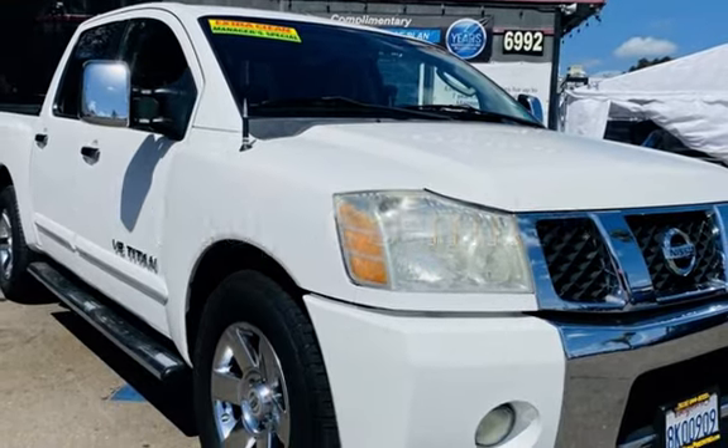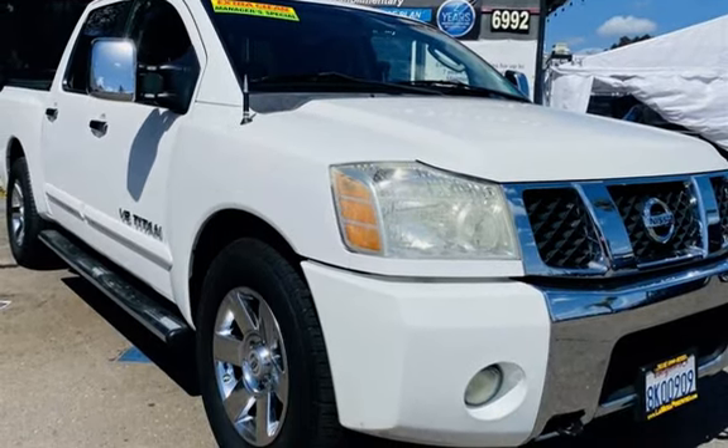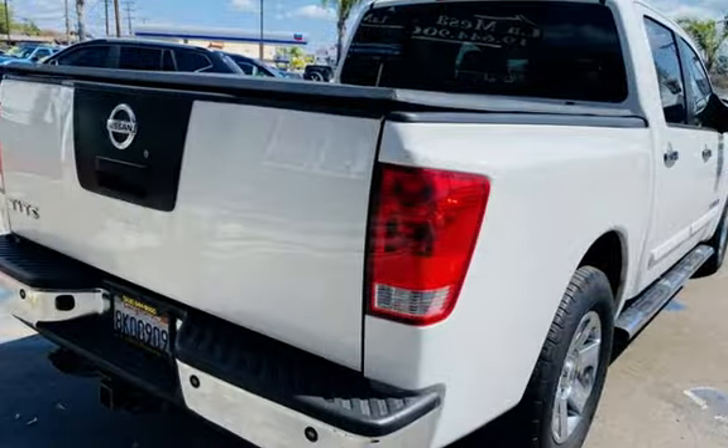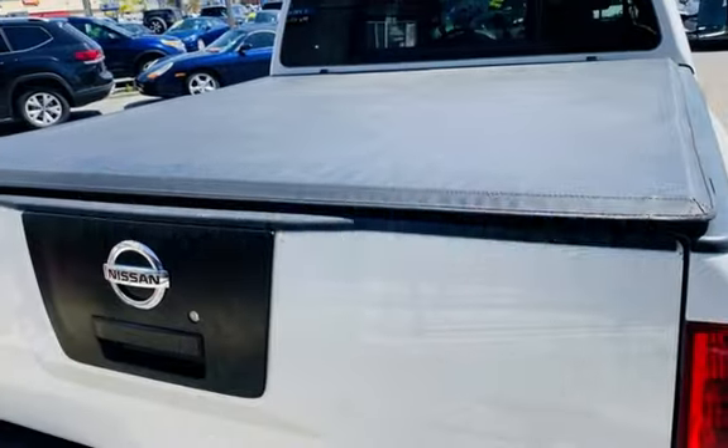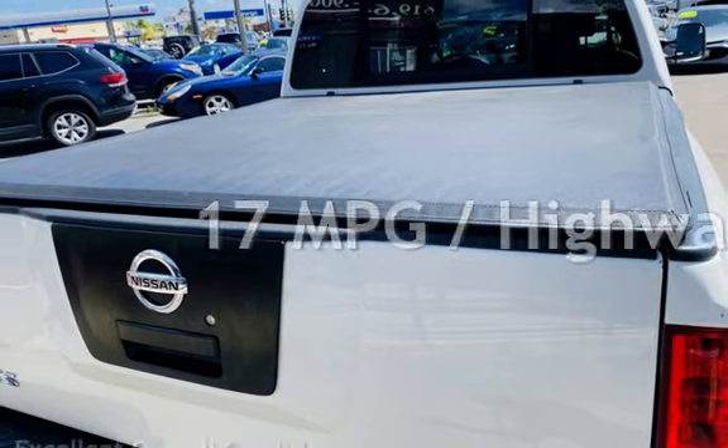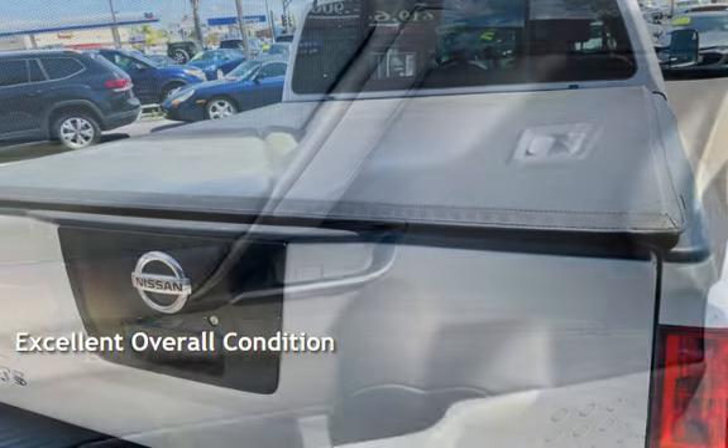This Nissan has less than 141,000 miles on the odometer. Estimated fuel economy for this vehicle is 12 miles per gallon in the city and 17 miles per gallon on the highway. This vehicle is in excellent overall condition.